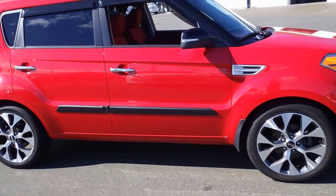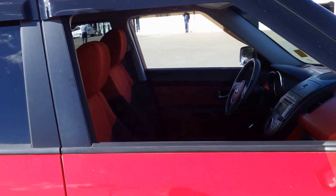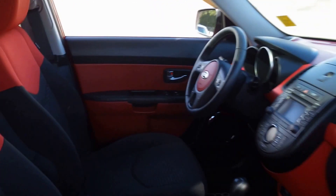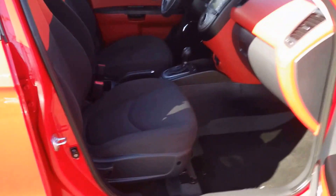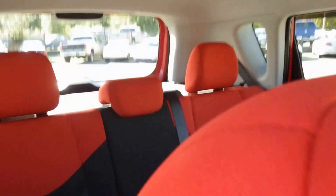This is our 2012 Kia Soul 4U Burner model. It has 41,385km on it. Automatic transmission. Black and red fabric interior.